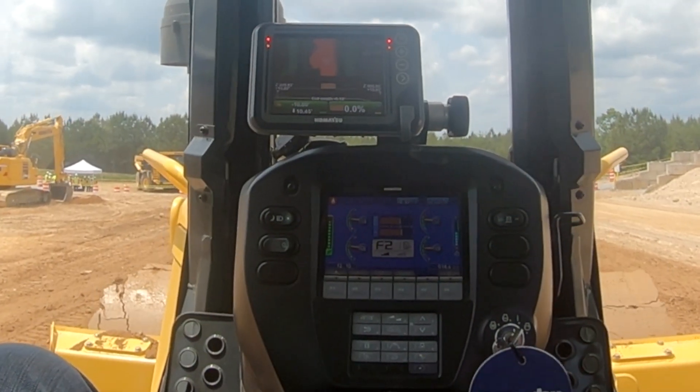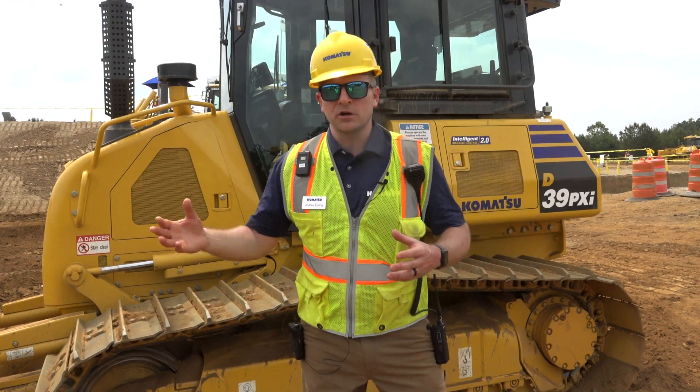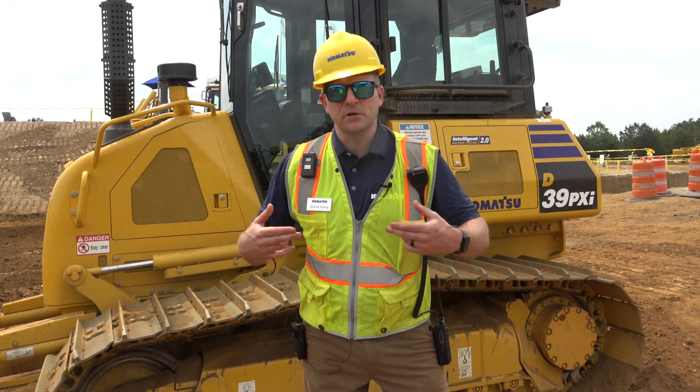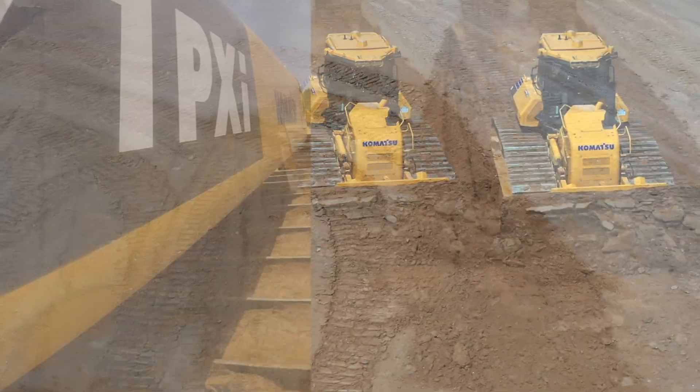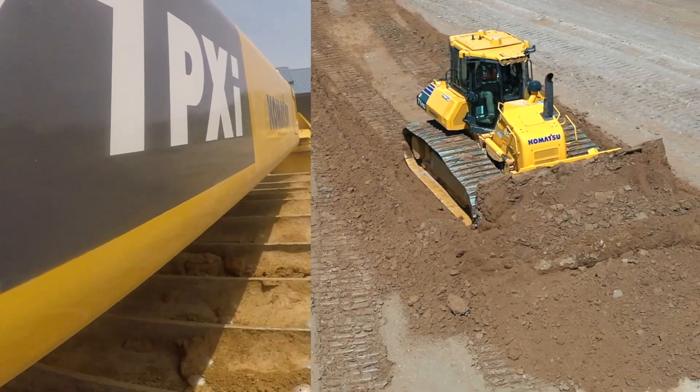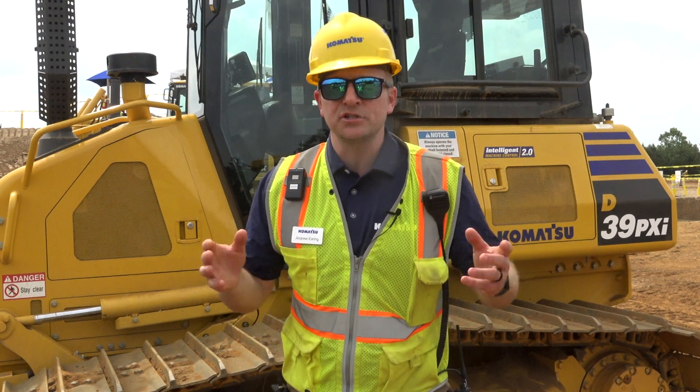Looking at overload protection — as our dozer goes into a large berm, a large bank, and you start to spin your tracks, the machine is identifying that and alerting the operator of inefficient operation. It's increasing wear on the undercarriage and ultimately advising them to change their operation to prevent that.